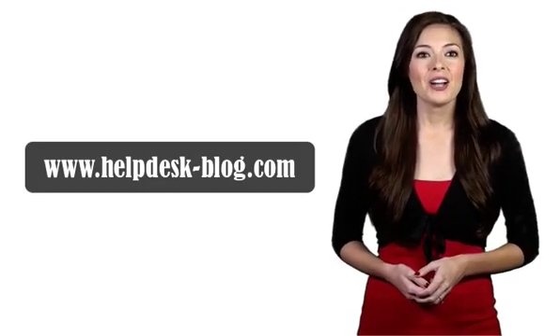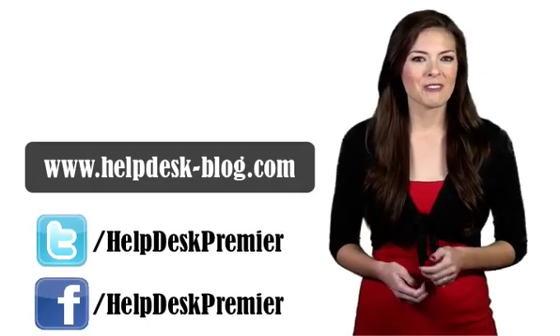Next technical question you have? Save time and headaches — check out our answers here first, and share us with your friends.